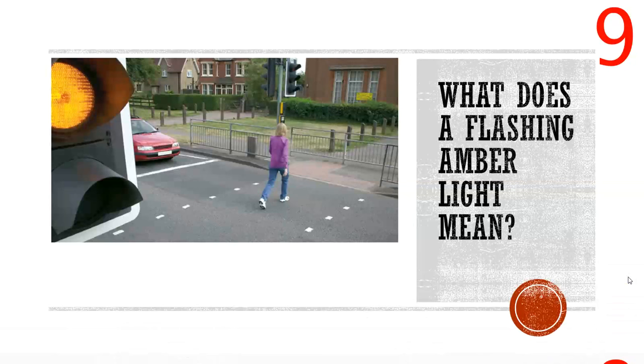Coming in at number nine: what does a flashing amber light mean at a pelican crossing? A lot of people don't know. It means give way to pedestrians already on the crossing — if someone has started to cross during a flashing amber, you must by law stop and wait, the same as a red light. If no one has stepped onto the crossing yet, you can proceed, but with caution, to confirm they're actually stopping.